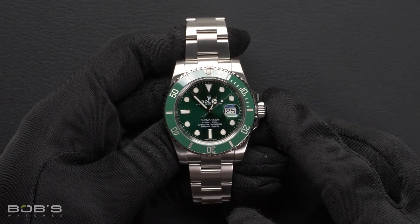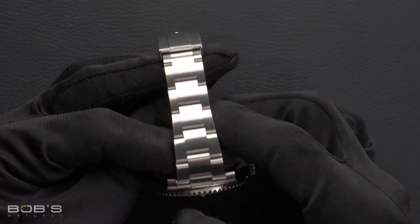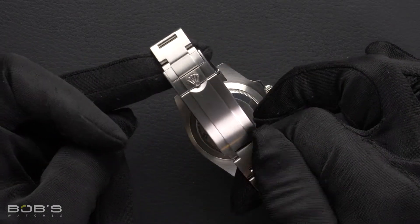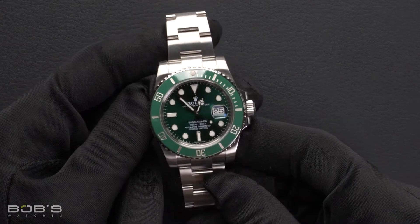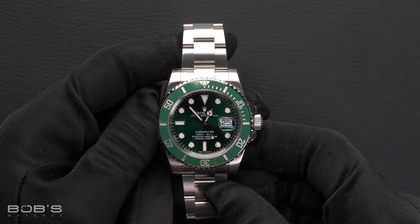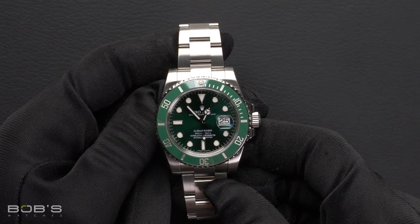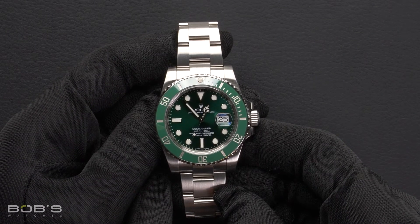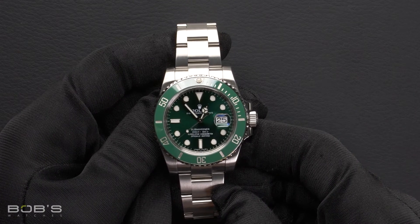The characteristics include a stainless steel oyster bracelet with a glide lock clasp. The dial is green with the Chromalight display, and the case is 40mm stainless steel with a green anniversary ceramic Hulk bezel. It has a scratch-resistant sapphire crystal, an inner reflector ring engraved with the serial number, and contains an automatic 3135 movement.